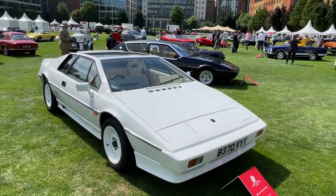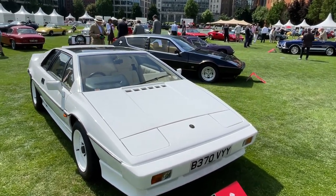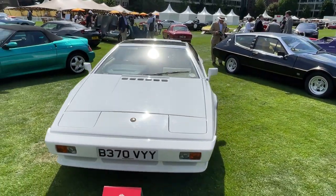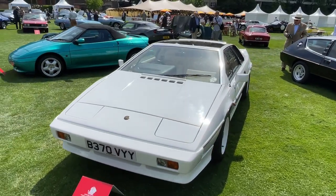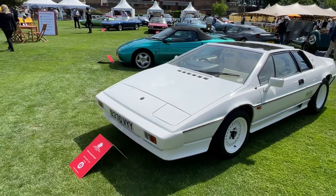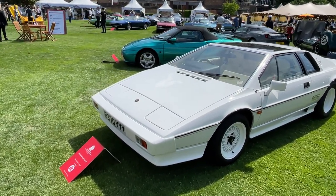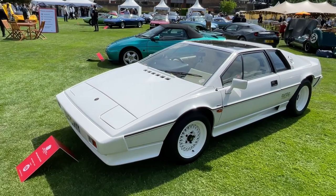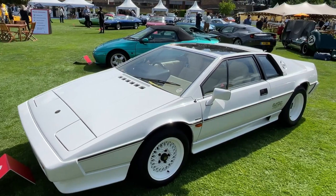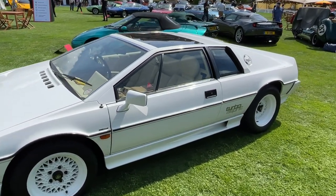We'll kick off with one of my all-time favourite cars — of course it is the Lotus Esprit. The event is a three-day event and there's a ton of great cars, but we are going to look at this Esprit. I think I've seen this Esprit before, at the previous event — I think I've actually sat in this particular car. This is the 1985 model, built in 1984.